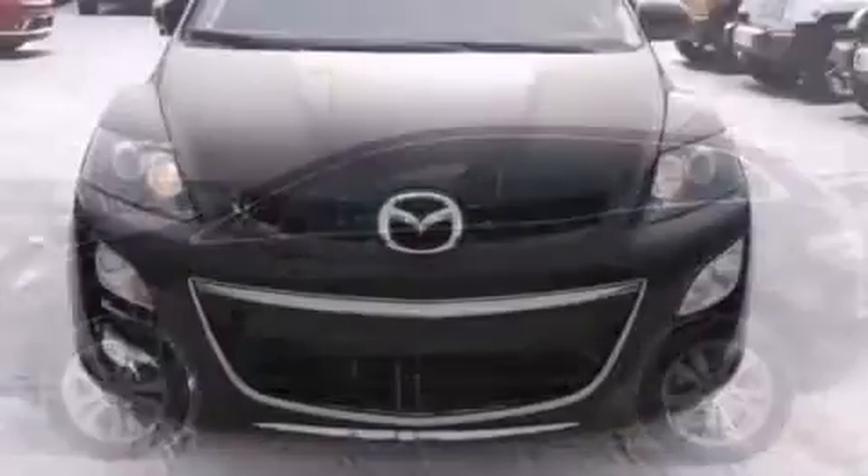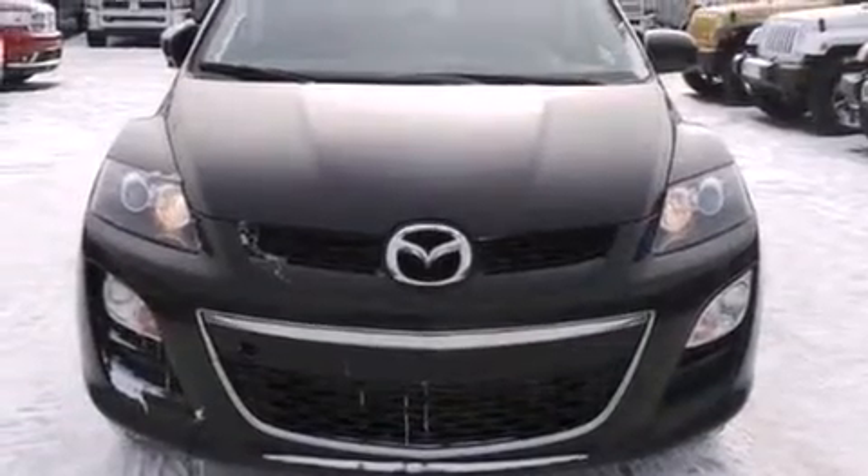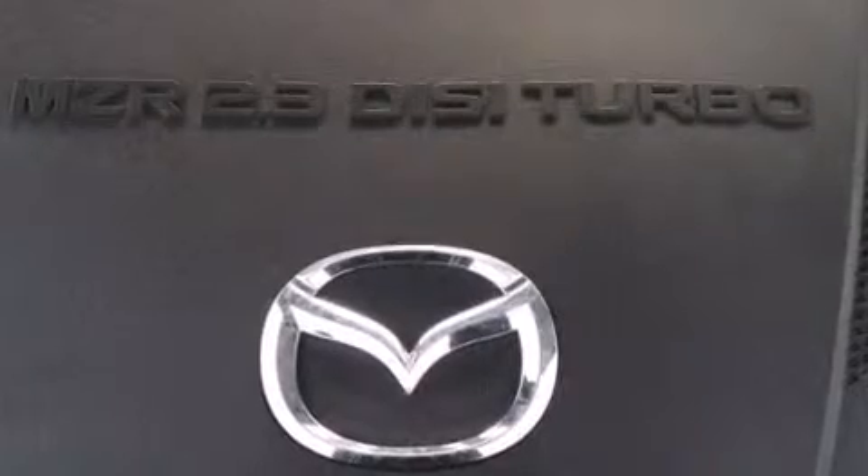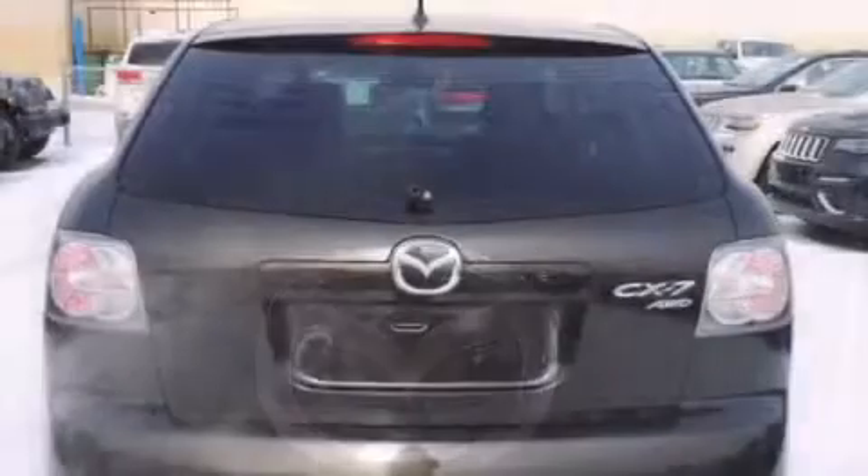Mazda prioritized fit and finish, as evidenced by a tachometer, fully automatic headlights, remote keyless entry, rear wipers, and air conditioning.